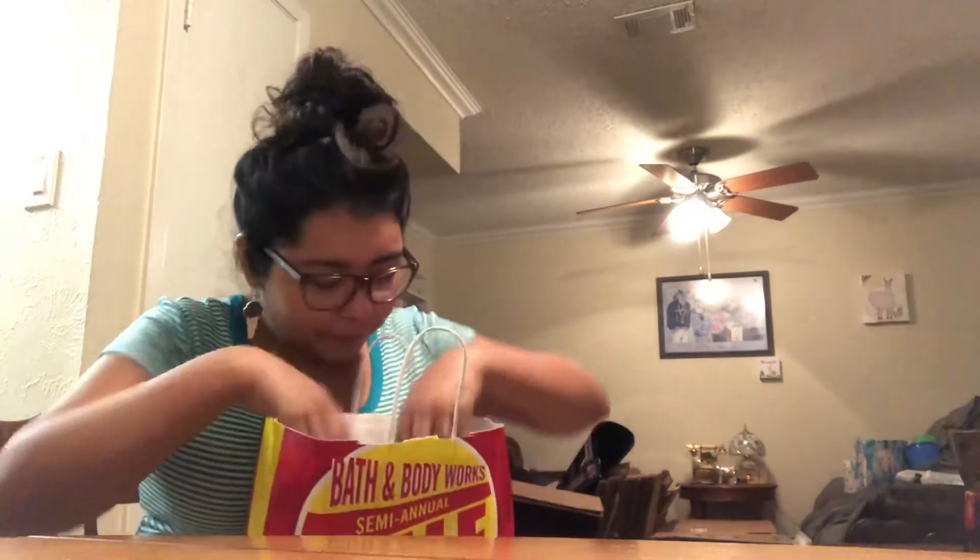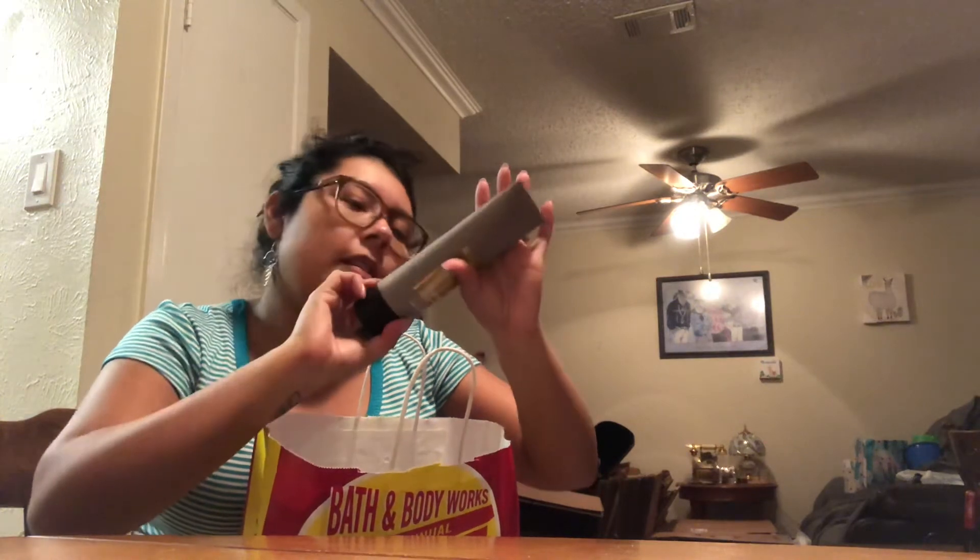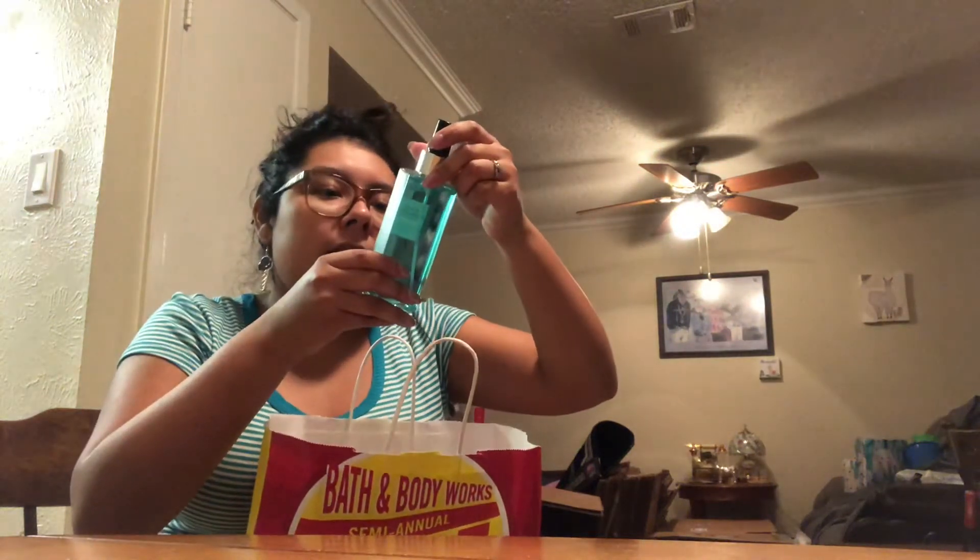Bath and Body Works had their semi-annual sale — I love that store. I got Eric the Suede men's collection ultra shea body cream — very masculine, smells like cologne, really good — and it was half off $13, so like $6.50. Then I got him the same Suede men's collection two-in-one hair and body wash, half off $12.15, so like $5-something. And also this cologne by C.O. Bigelow Freshwater Lavender — it's like a spritzer cologne — for $5.